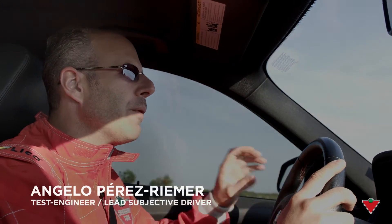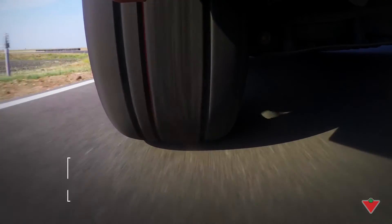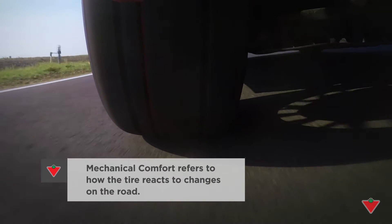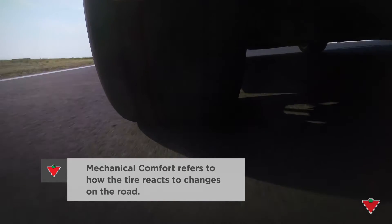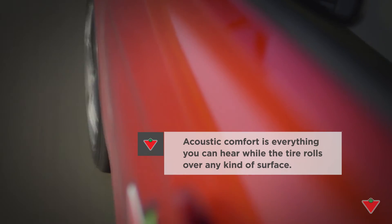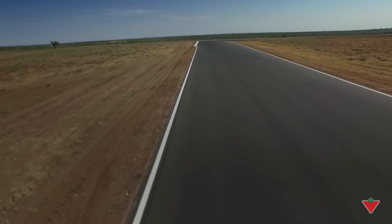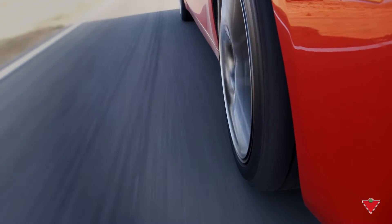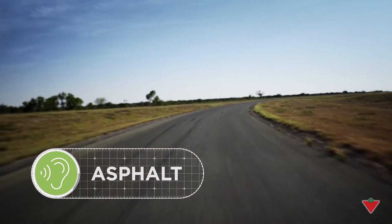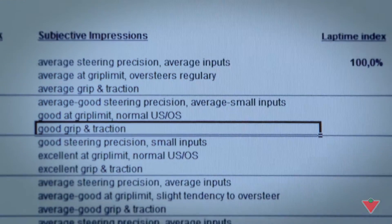When we're testing comfort, we're focusing on two different things. Mechanical comfort means all the irregular inputs which the surface throws towards the suspension. Acoustical comfort is everything you can hear while the tire rolls over any kind of surface. Our professional drivers run tests on a special track that has several surfaces — asphalt, cement, and grooved sections — then grade the tires based on ride comfort and their noise levels.